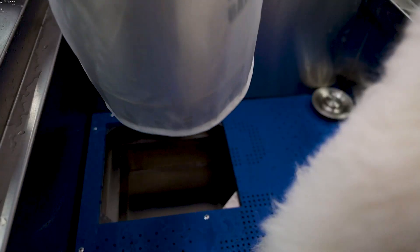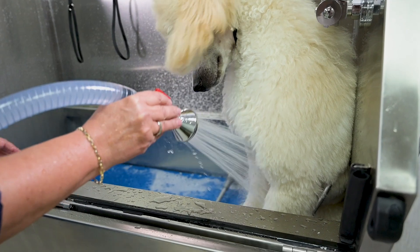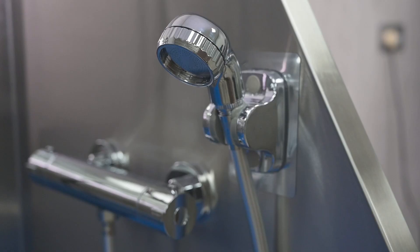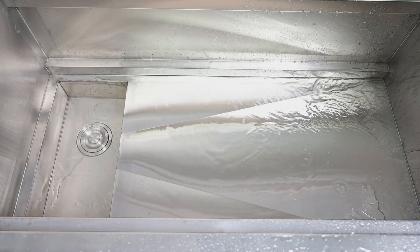With the dedicated space for the GroomX Super Power Bather pump, you're equipped for a seamless bathing experience, complete with a dynamic shower head, thermal tap, 2-meter long hose, and efficient drainage.